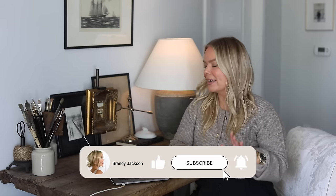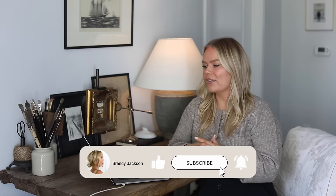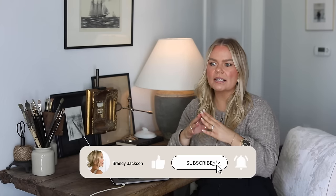Welcome back to my channel. We're shopping online today at my favorite store, Amazon. The reason why Amazon is my favorite is because I can search out exactly what I'm looking for.